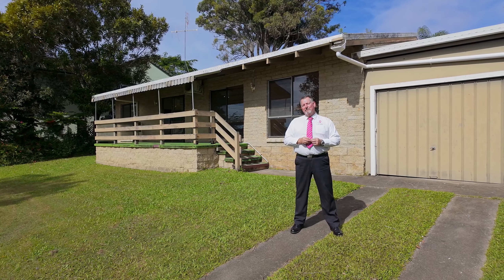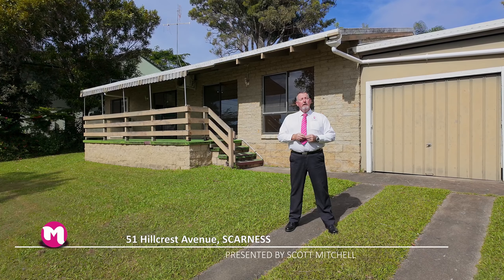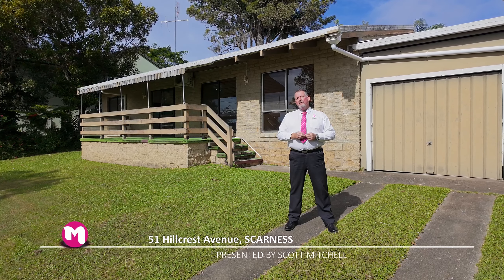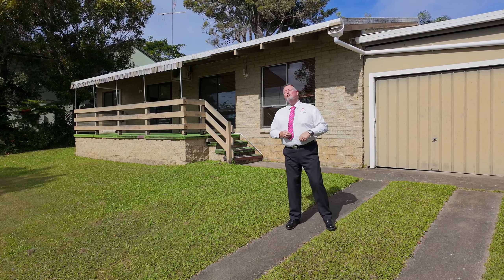G'day, I'm Scott Mitchell from Mitchell's Realty in Harvey Bay. We're here today at a Renovators Delight, 51 Hillcrest Avenue in the popular bayside suburb of Skarnes. There is a bit of work to be done on this one, let's go and take a look around.